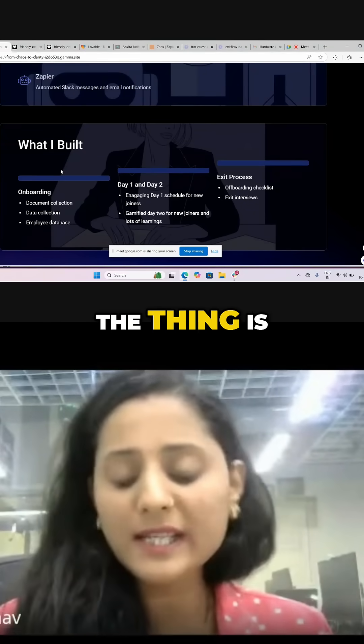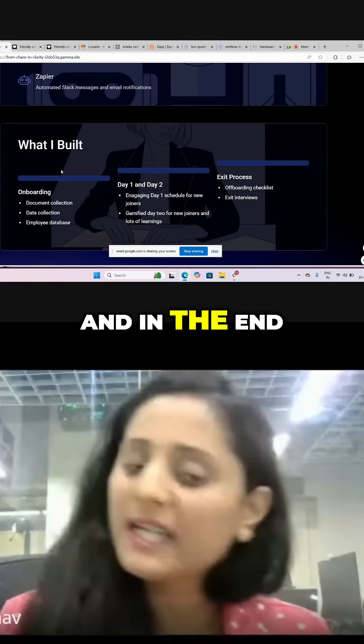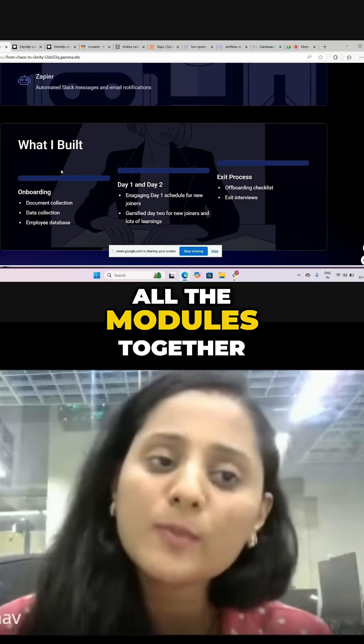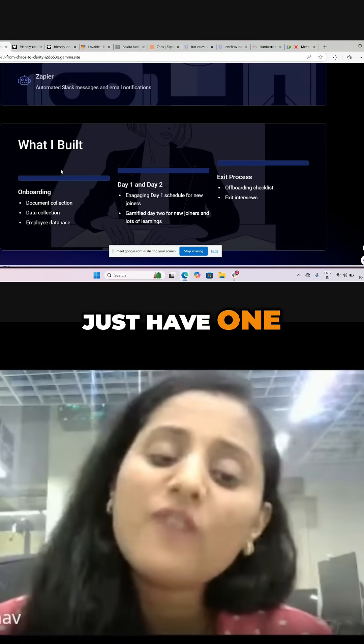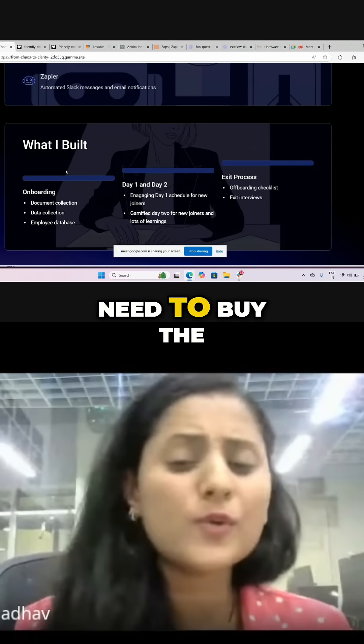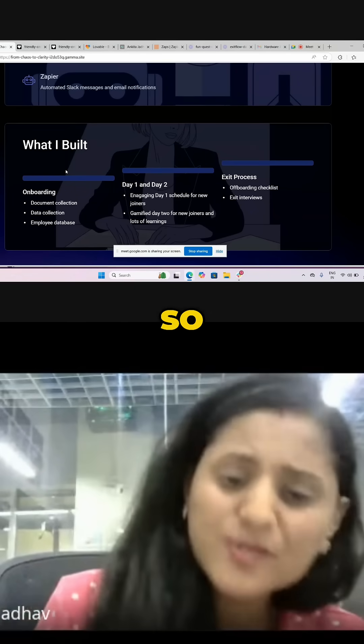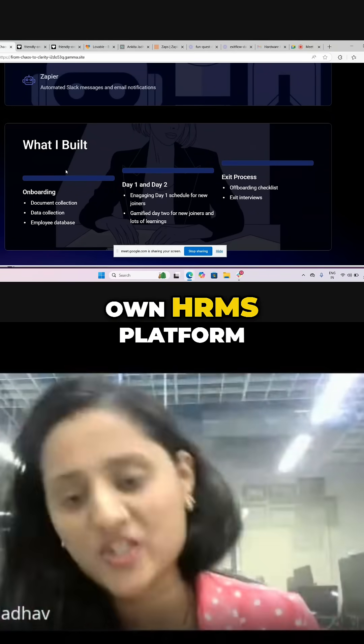You can build the modules you are looking for, and in the end you can just integrate all the modules together. You can have one strong HRMS for your respective organization. There is no need to buy GreatHR, KikoHR, or whatever it is. You can just have your own customized HRMS platform.